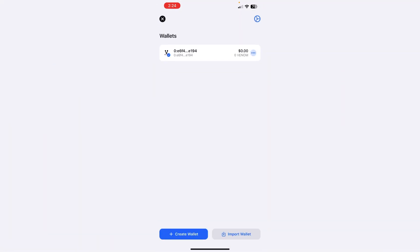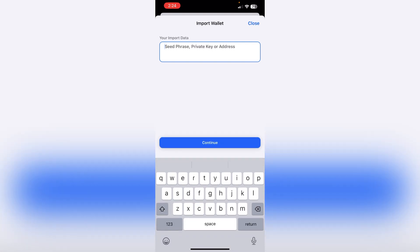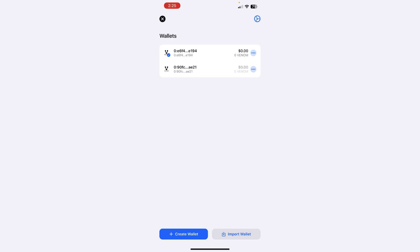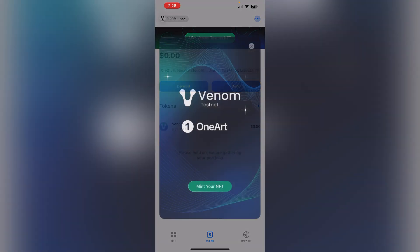Once you create your PIN, you'll be able to see your Venom wallet. Tap on the top and you'll see 'Import Wallet' — click on that. Here you need to paste your seed phrases. Once you import your wallet, it will show all your wallets. Select your wallet and click 'Add'. It will get added successfully.